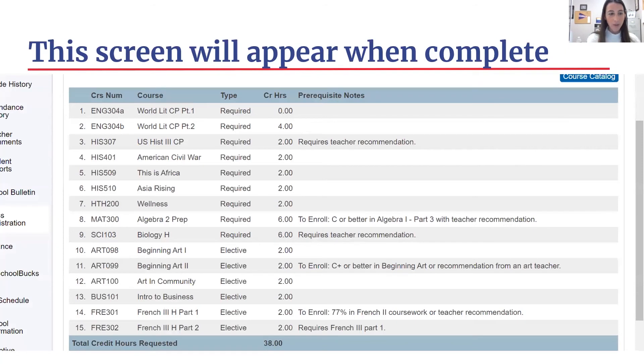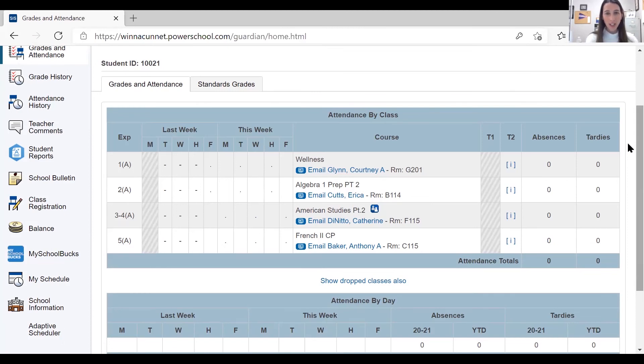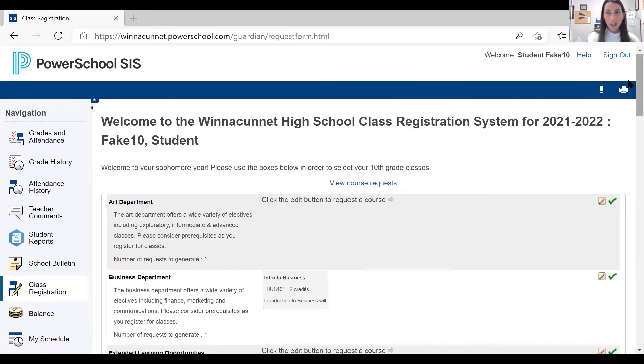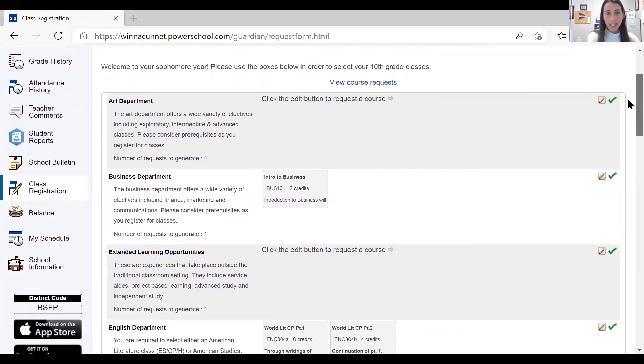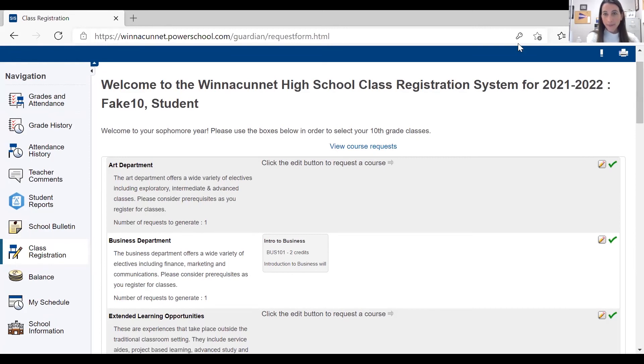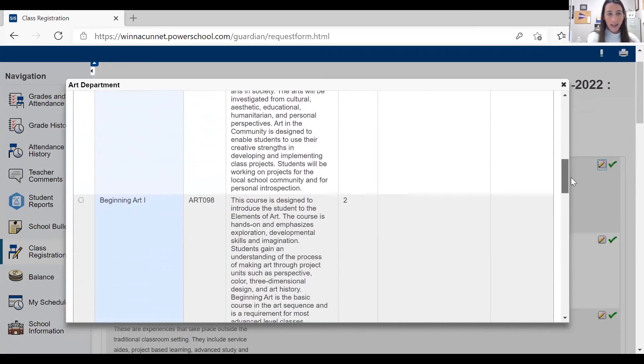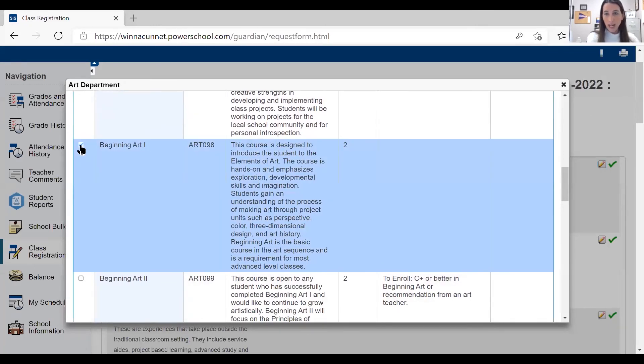Now I'm going to go into PowerSchool myself and walk you through the process. I've logged into my account — I'm going to go over to Class Registration on the left-hand side and hit that. My registration screen will pop up. I've already selected some courses — Intro to Business and World Lit — but I'm going to show you how to select a course. I'm going to go into the art department, hit the pencil icon, and all of the art courses are going to appear. I'm going to scroll down — I have not taken Beginning Art yet, so I can take that because there's no pre-requisite, and I'm going to take Beginning Art 2 as well. I've selected those courses so they light up blue.